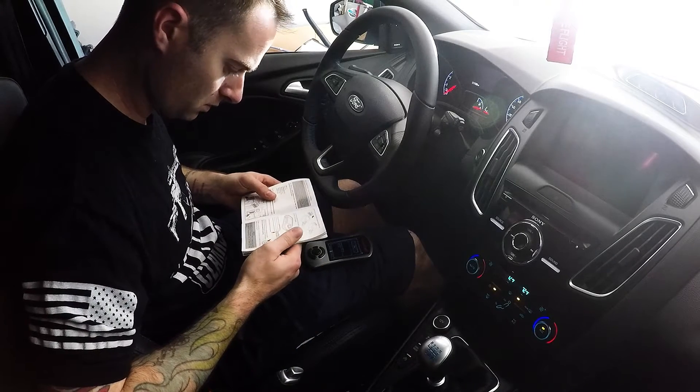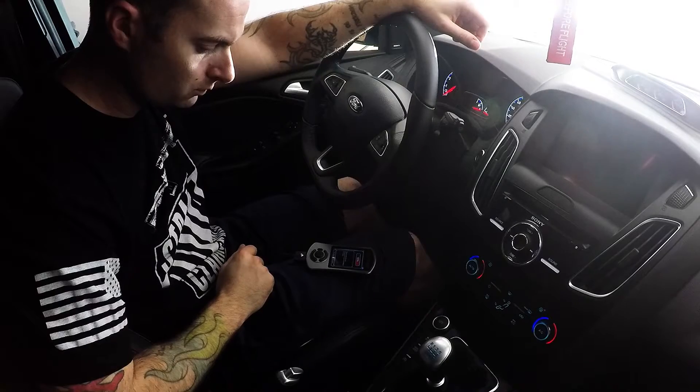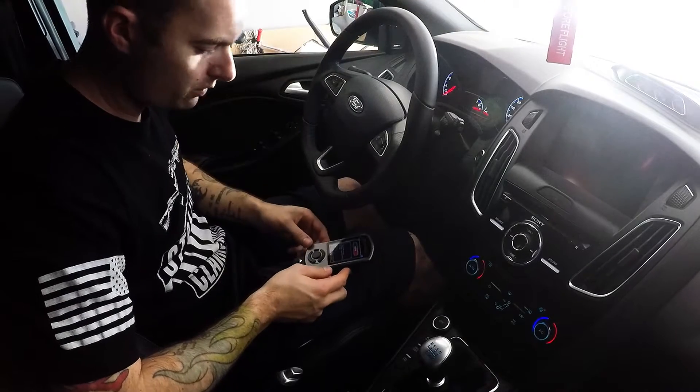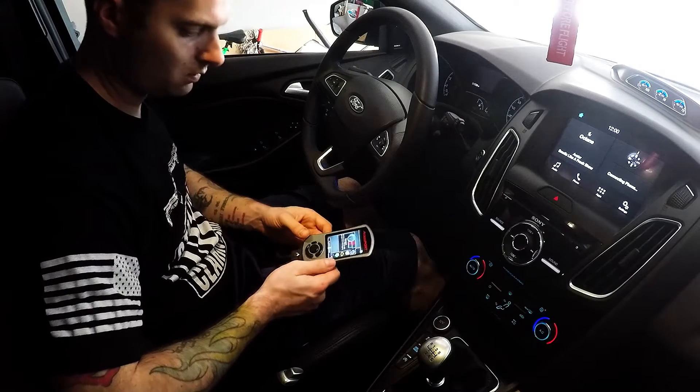We're going to go down to the Stage 1 93 octane map, and it's begun. Hopefully this won't take very long — I don't think it does. Alright, we are now 100%. That's it.